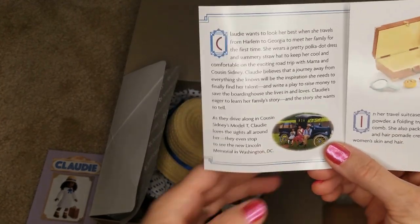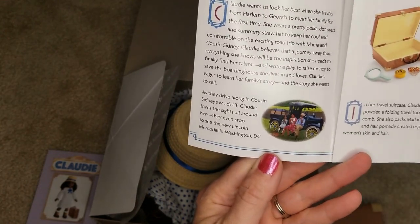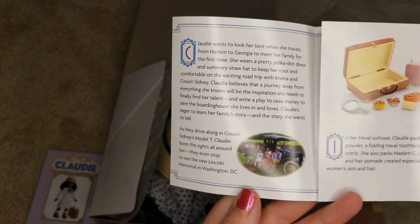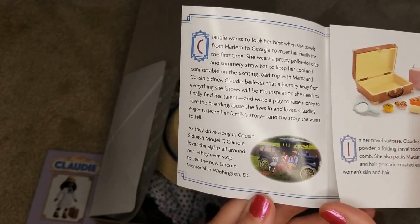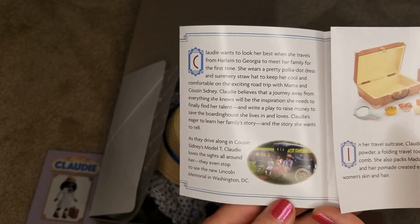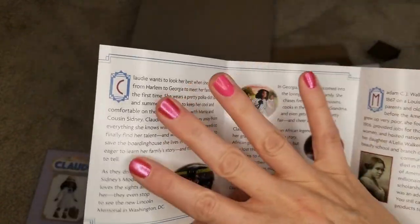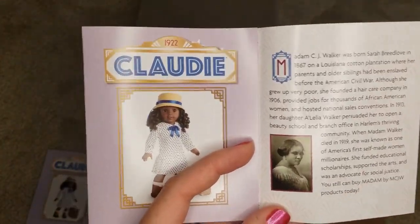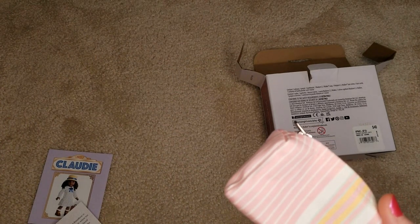Claudie wants to look her best when she travels from Harlem to Georgia to meet her family for the first time. She wears a pretty polka dot dress and summery straw hat to keep her cool and comfortable on the exciting road trip with Mama and Cousin Sydney. Claudie believes that a journey away from everything she knows will be the inspiration she needs to finally find her talent and write a play to raise money to save the boarding house she lives in and loves. It then goes on to tell more of the second book — I don't want to read any spoilers. I'll come back to this pamphlet once I've shown what's in it.